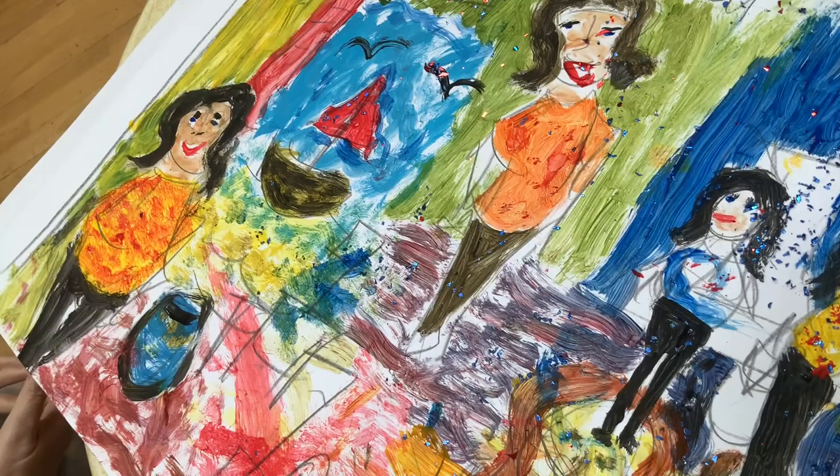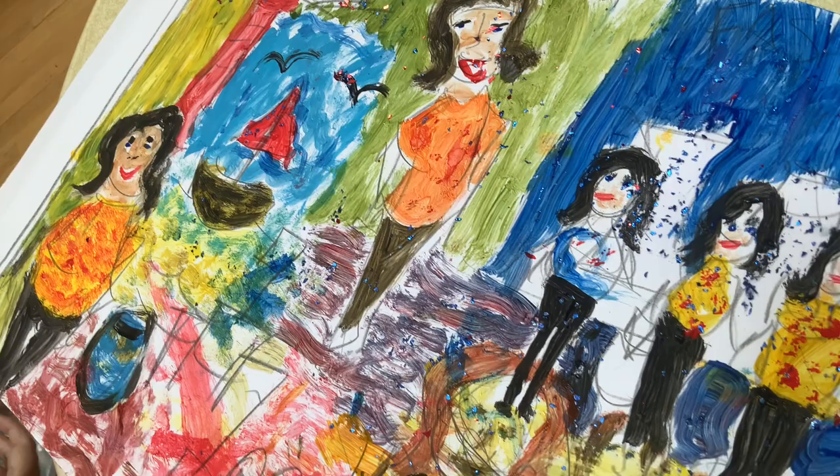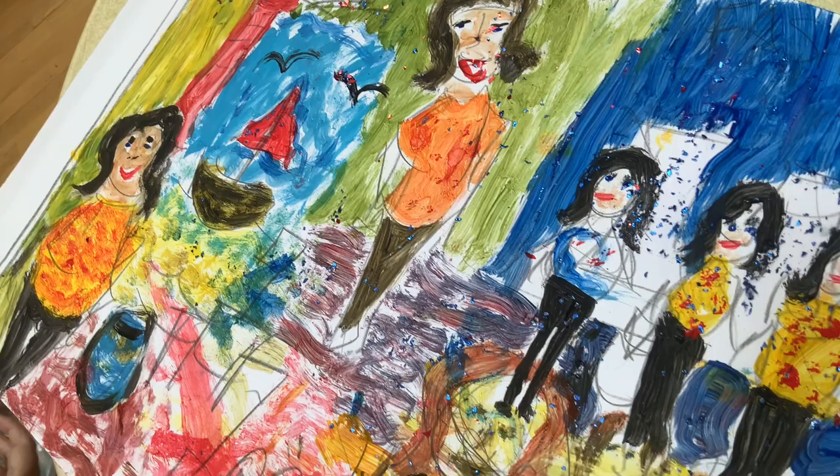Tell us, what kind of materials did you use? There's a lovely — is there a bit of your own homeland in the sea there? That's a Galway hooker ship or boat. And we used lots of glitter and lots of acrylic paint.